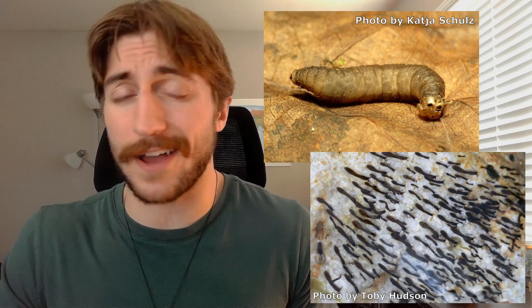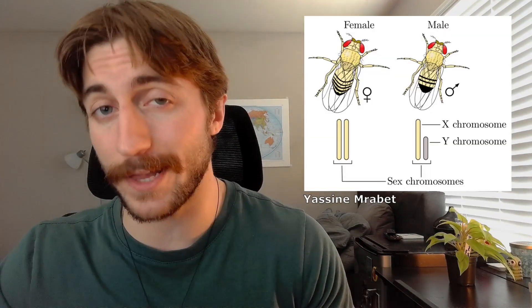Parasitoids are also critical to our agricultural systems. Many flies also have aquatic larvae, and make up a critical part of aquatic food webs. They can feed on sunken leaf litter and filter out small particles from the water, turning it into really high-quality insect protein that can feed fish populations and other insect predators. Flies have also been critical to genetic research — their easy rearing and short development time have led to some major breakthroughs in genetic innovation. You can probably find Drosophila fruit flies in nearly any biological textbook.